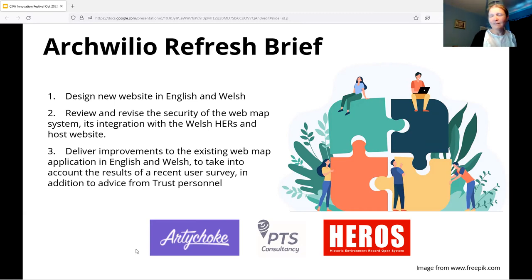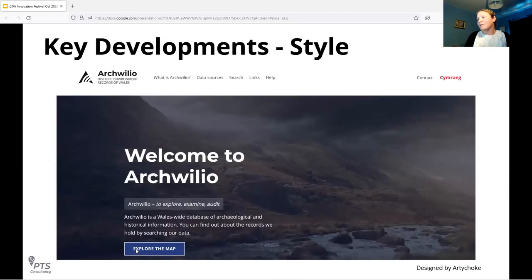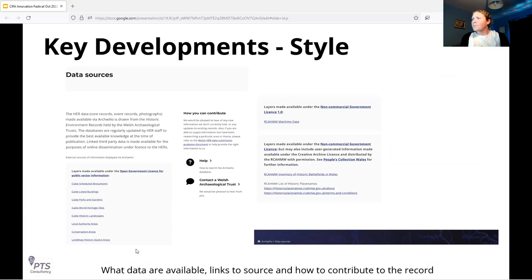In terms of key developments, we've focused on style. The new website has a completely clean and refreshed visual identity, right through from a new logo to a seamless, slick scrollable interface. Starting with the premise of accessibility — making sure fonts are really clear with great spacing and good use of white space. Regarding how people understand what data is on there — Archwilio has a lot of complex and detailed information — so one of the things we needed to do was really clarify the web pages and supporting documentation.